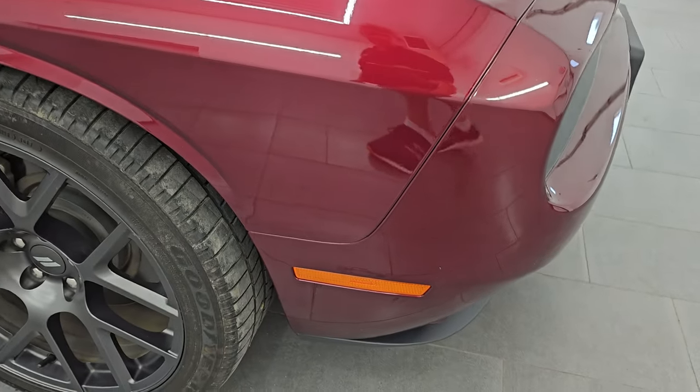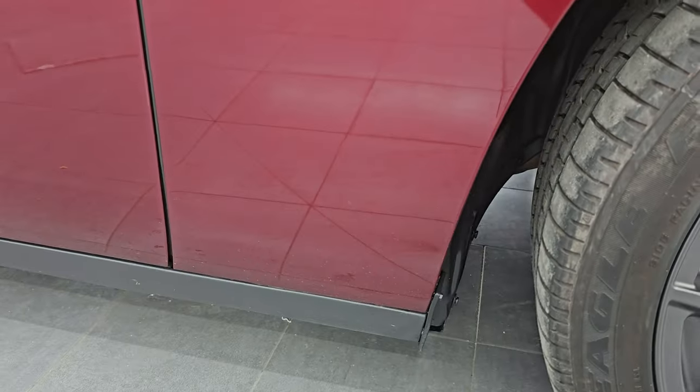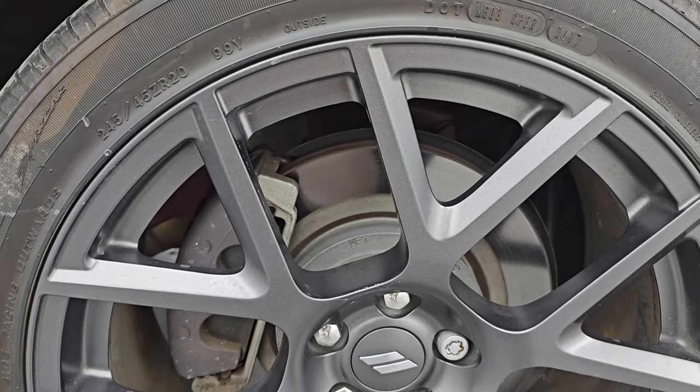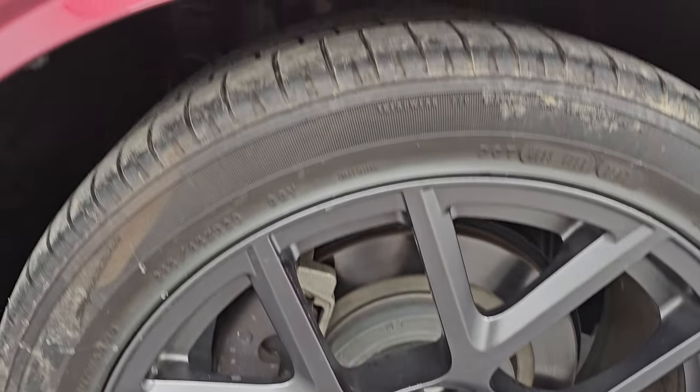The passenger-side front fender is in great shape — no dents or dings — and the passenger-side front wheel is absolutely perfect, no scuffs or scrapes. The Octane Red Pearl Coat, also known as Delmonico Red, also known as Red Velvet, and also known as Snazberry, has a lot of pearl in it. You can see just how reflective and mirror-like that paint is — very nice on this car.